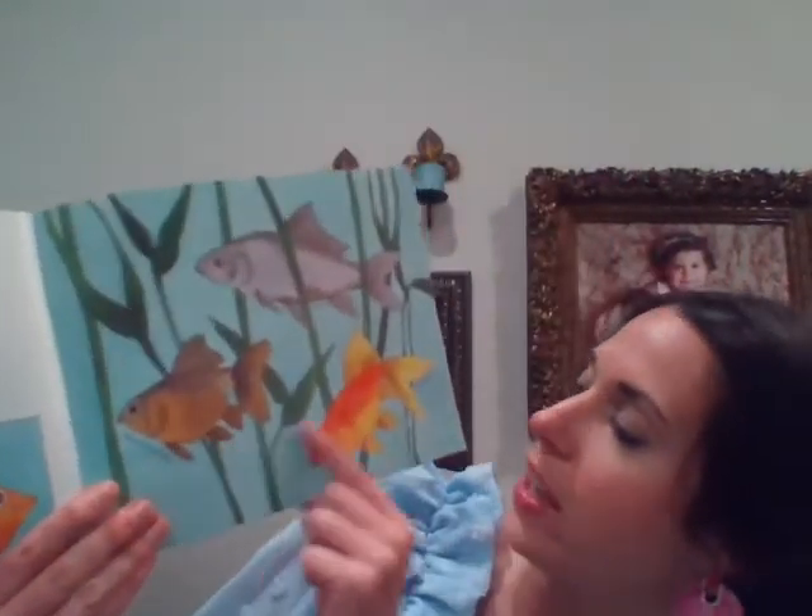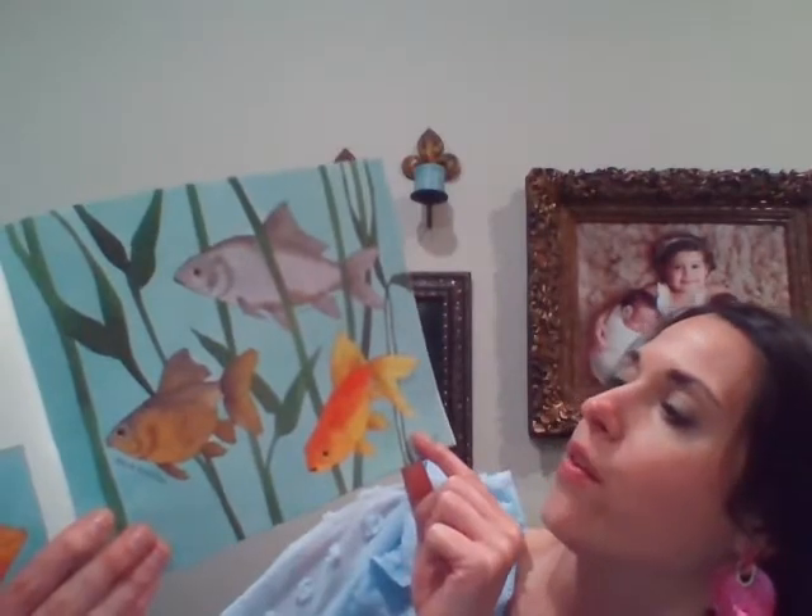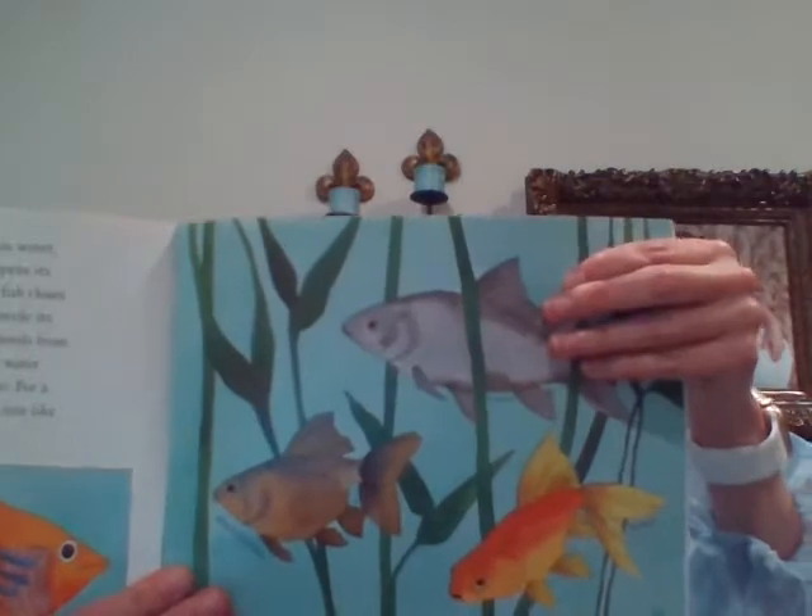Here are some more types of fish. You have a black goldfish, a veiltail goldfish, and a comet fish right there.